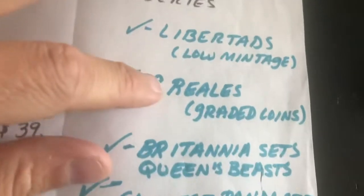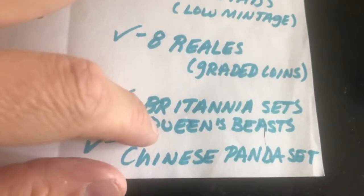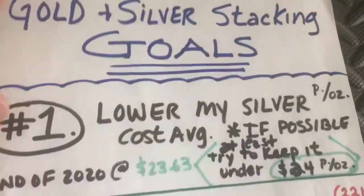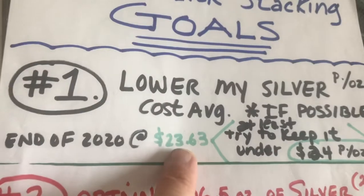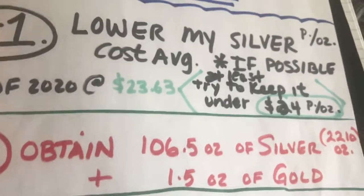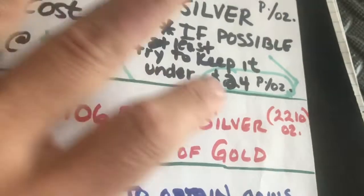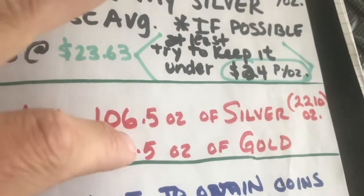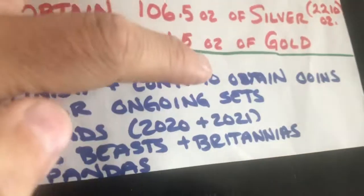What I collect: mostly items I care about — sets, collections, and series. For instance: Libertads, eight reals coins, Britannia sets, the Queen's Beast (which just closed up its first series), and Chinese Panda sets. My 2021 golden stacking goals: lower my silver cost average — I started the year at $23.63 and want to keep it under $24 per ounce. I want to get 106.5 ounces of silver for a total of 2,210 ounces, 1.5 ounces of gold, and finish ongoing sets.